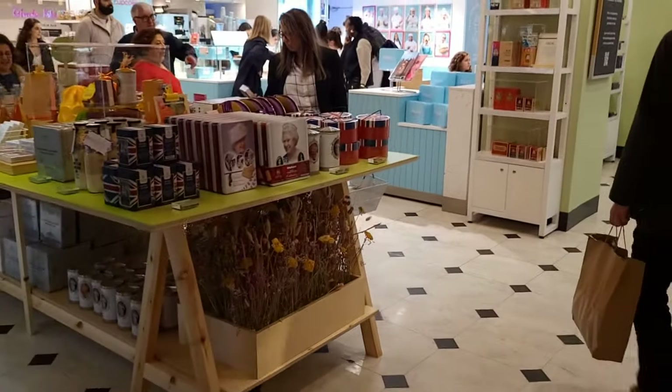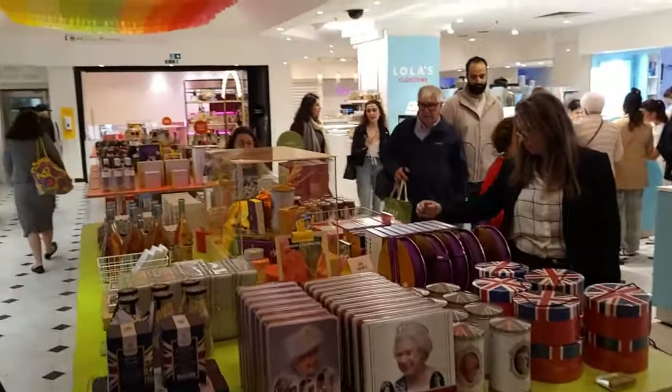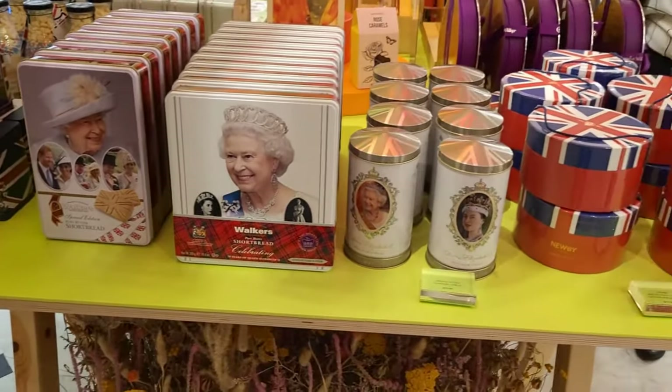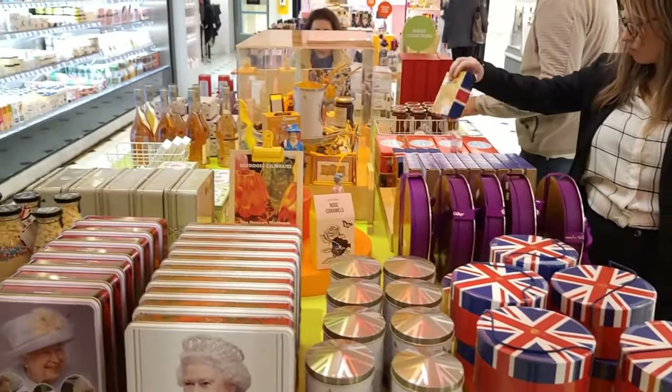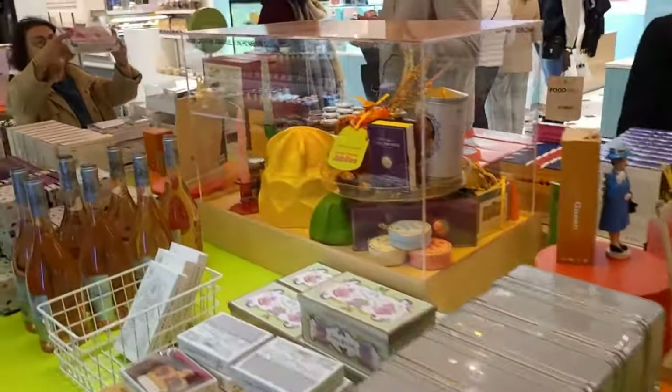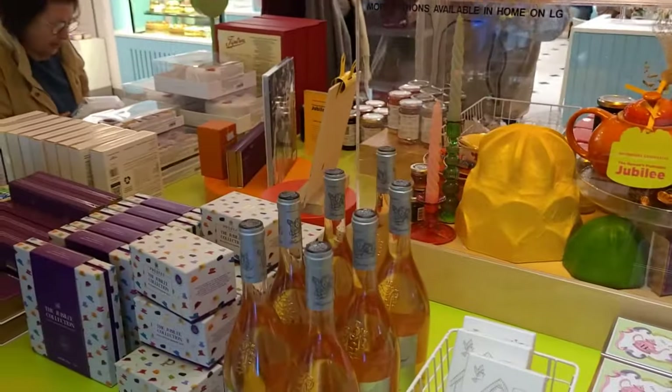Still stuck for ideas for gifts? How about this? Quite often they have these tables all set up with something which is quite seasonal. And as you can tell, we were here during the Jubilee time — and there's nothing that sells more than the face of the Queen on it. I bet the Jubilee shortbread sold out very quickly.